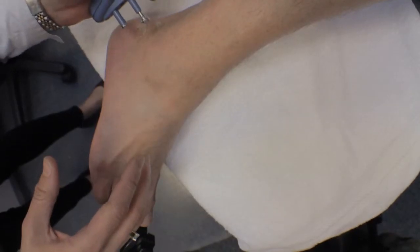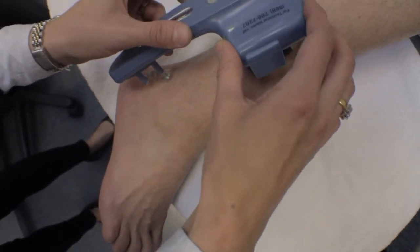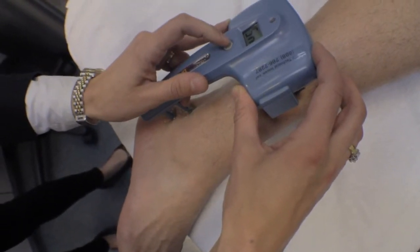The number one fear that patients have with diabetes is neuropathy, meaning the nerves are not functioning properly. Our foot clinic has invested in the latest cutting-edge technology in the early detection of diabetic peripheral neuropathy, or DPN.